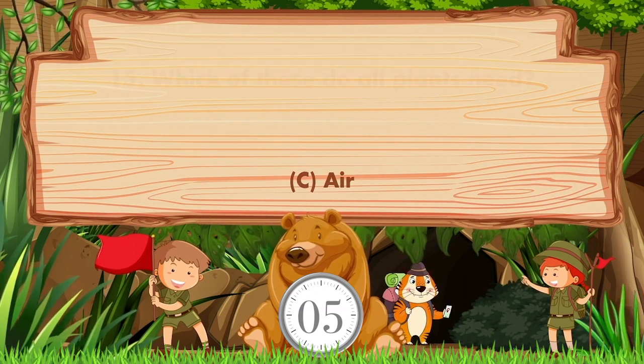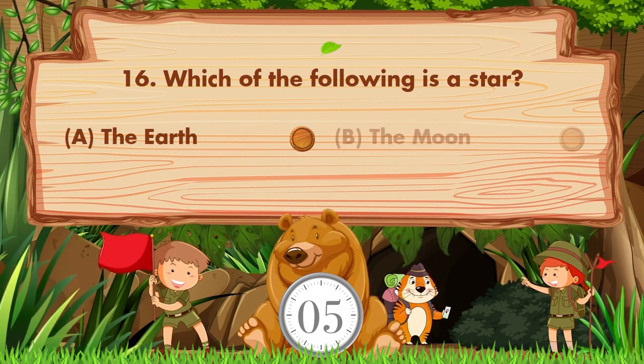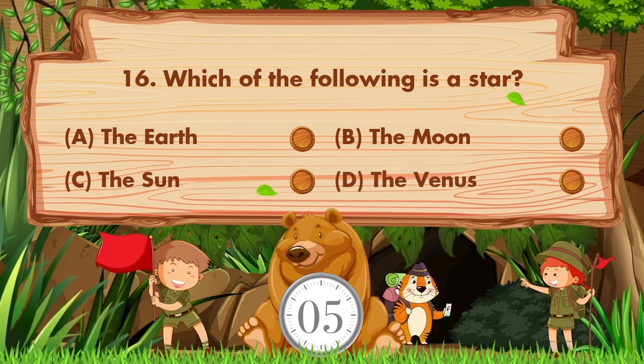Which of the following is a star? The options are: a) the Earth, b) the Moon, c) the Sun, d) Venus. The answer is option C: the Sun.